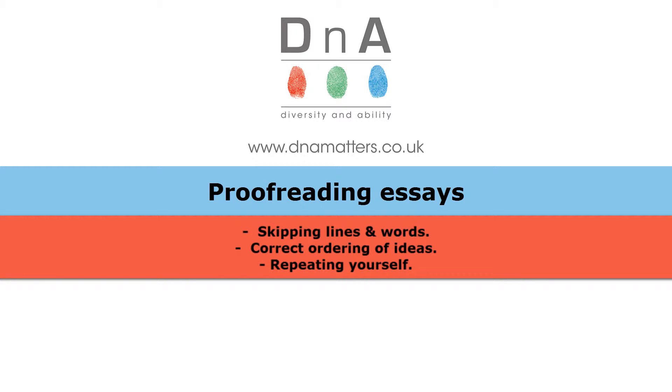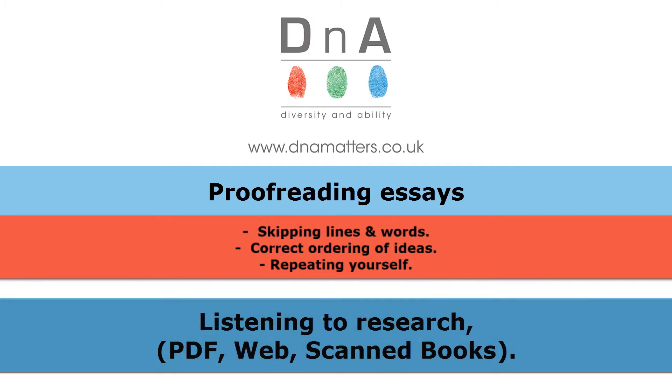Now if the text is being read back to you at an even pace, you can give your eyes a rest or follow along as the words are highlighted and get a much better sense of whether the document you've written is close to completion or not. You can also give this technique a go with your research, and that might include PDF files, web pages, or even books that you've scanned in.